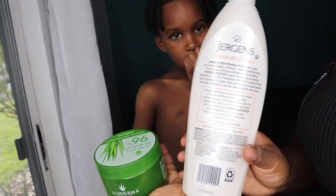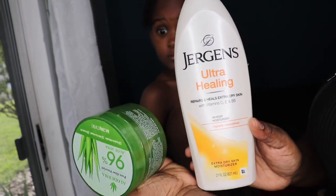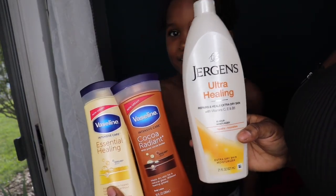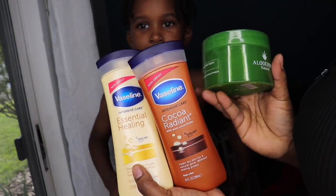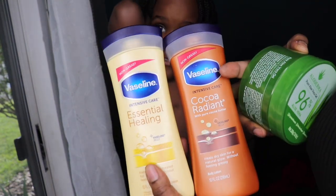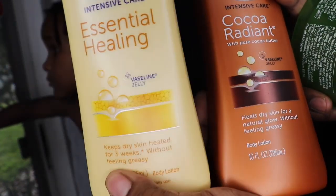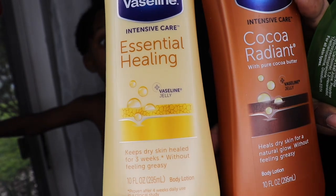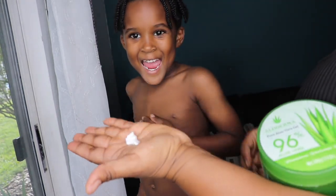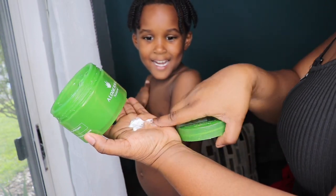If you guys do not have the Vaseline, this Ultra Healing works as well. You're going to see how I put it on his skin. The Vaseline lotion — those are the go-to for me. This is what I mix and put on the skin, and I also use it for my own skin because I used to have flaky feet — back in Jamaica they call it scaly foot. So all you do is put a little — a little goes a long way — a little bit of the Vaseline in your hand and a little bit of the aloe vera gel.